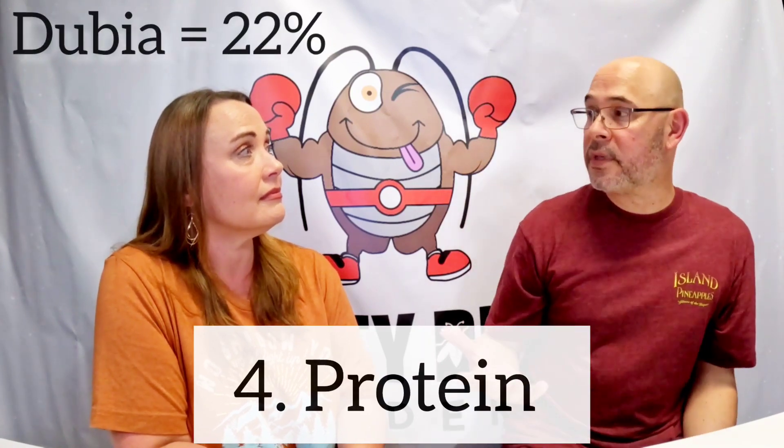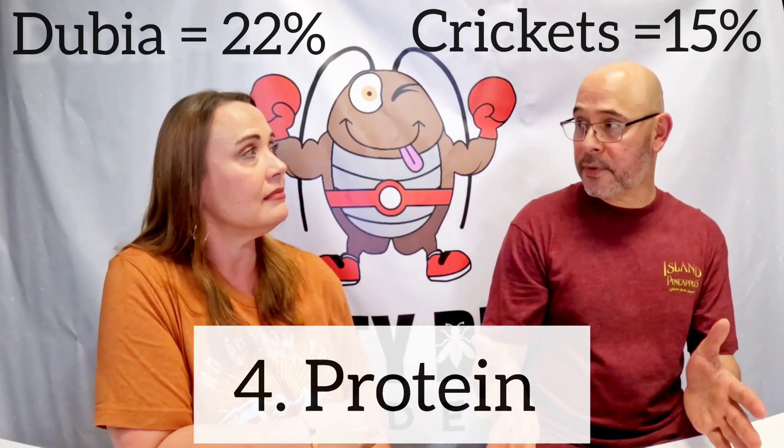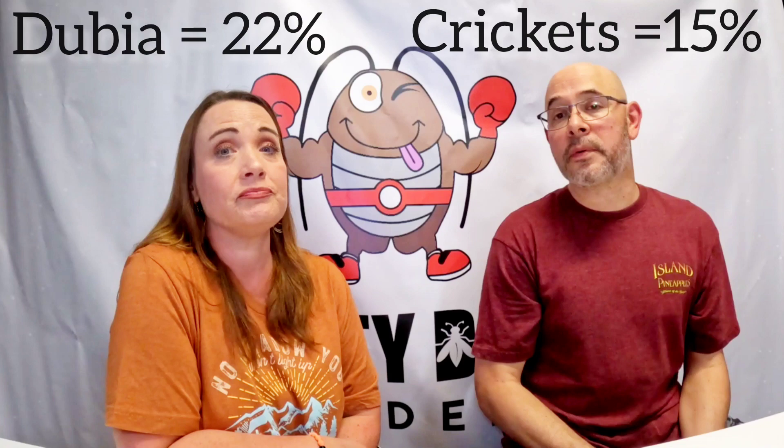Dubia roaches are lower in chitin because they're really soft. For the fourth category — protein — dubia range in about 22% protein content, compared to crickets which are around 15%. So 22% versus 15%; you can see their protein content is pretty good.